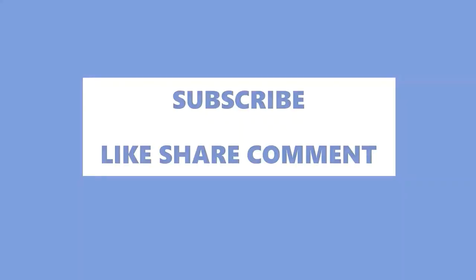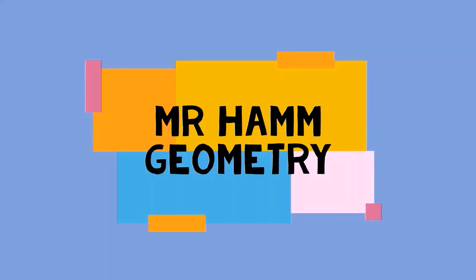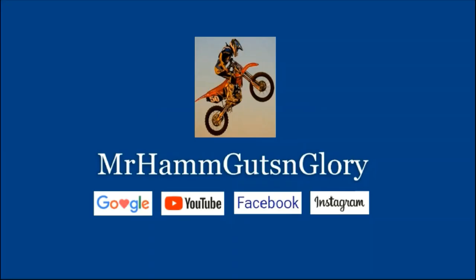Don't forget to hit the subscribe button. You can find me on Google by searching Mr. Ham Guts and Glory, or search Mr. Ham Geometry for my instructional videos. Thanks for tuning in to my YouTube channel, Mr. Ham Guts and Glory.